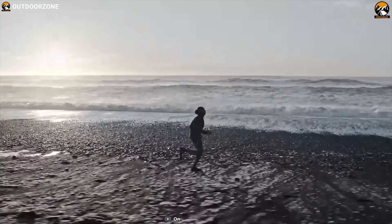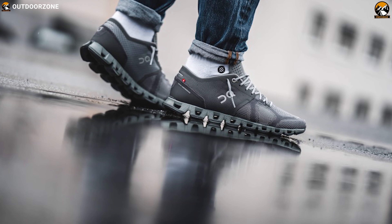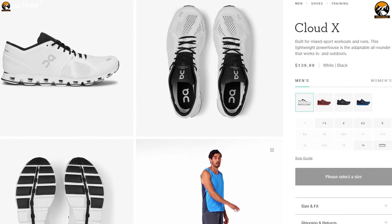An all-rounder in its true sense, the On Cloud X will take you the distance in both indoor and outdoor. Its reviews are also exceptionally good and the product itself costs around $140.